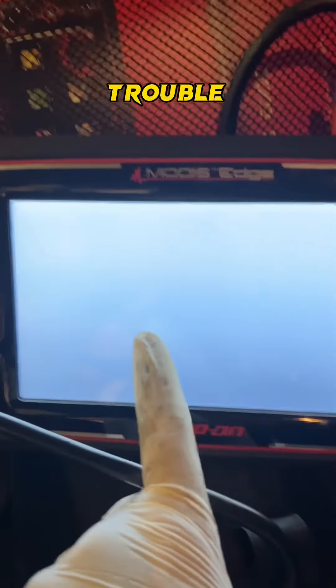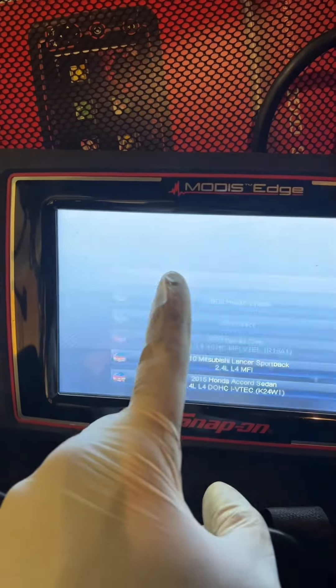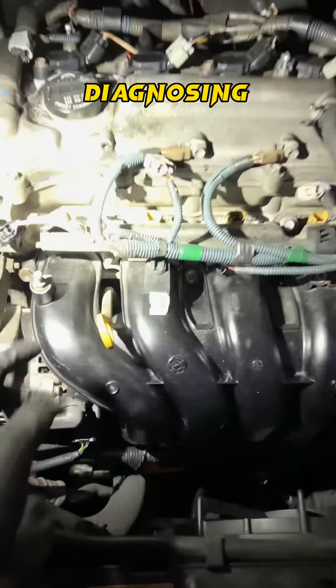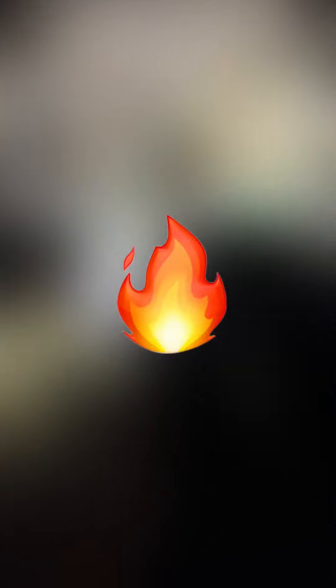I already scanned the vehicle for any trouble codes and only found some random misfire codes, which is not helping diagnosing this no start condition. So I moved on to checking the basics: spark and fuel.